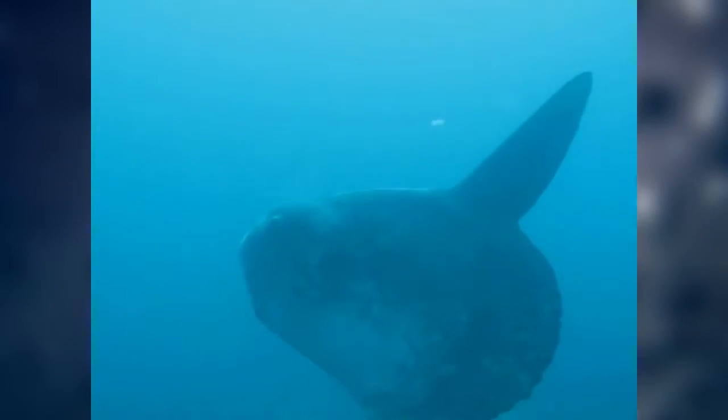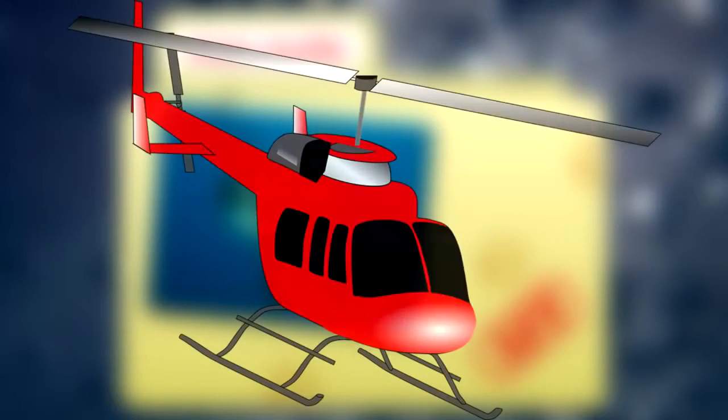In reality, we aren't even sure how big they can get. One mola mola kept in Monterey Bay Aquarium gained 800 pounds in just 14 months. The fish had to be airlifted back to the ocean after it outgrew its tank — helicopters, for when Weight Watchers just isn't cutting it.